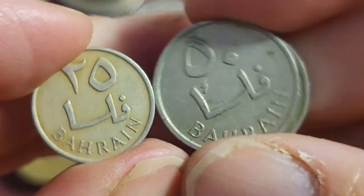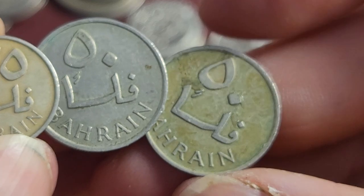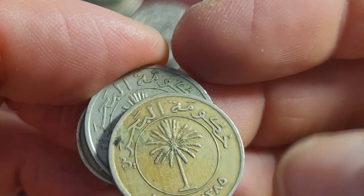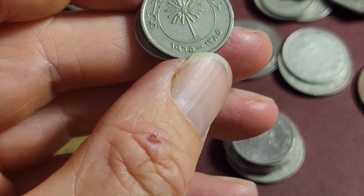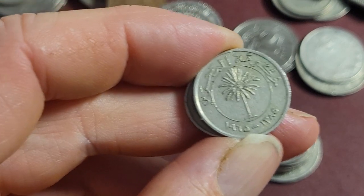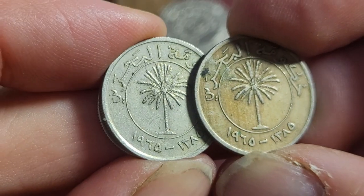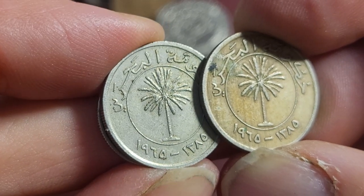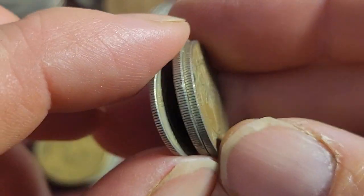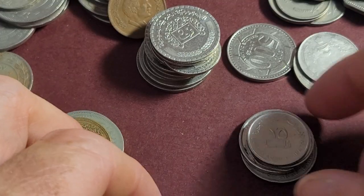Then we have the coins of Bahrain: 25 and 50 fils. They don't use these coins anymore. These ones have both the Islamic and the Christian dates — 1965. They're probably still legal tender but only worth a few dollars.